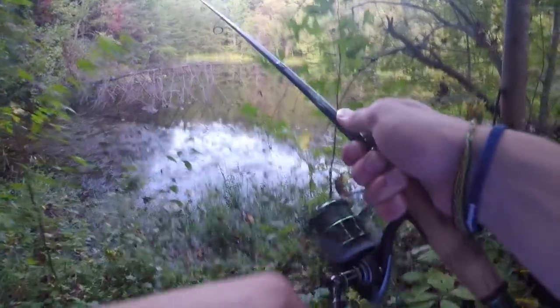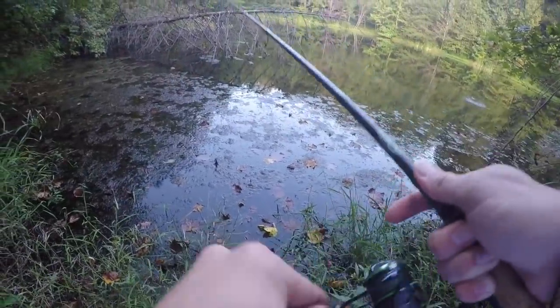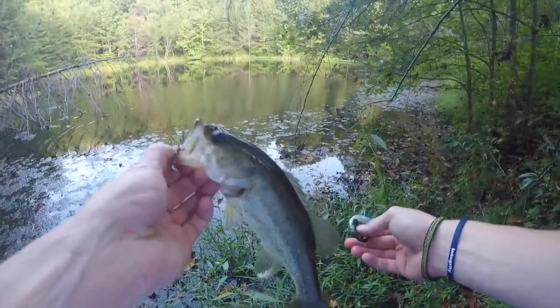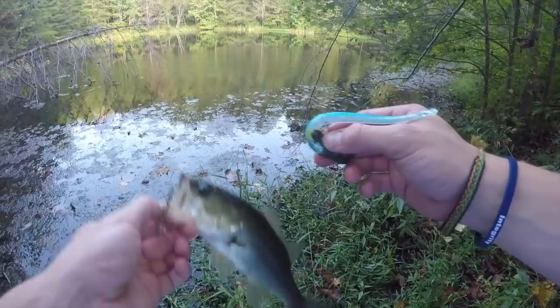Oh my gosh, I caught a fish on my very first real cast with this thing! That'll work! Not a giant, but it is enough to say I've caught a bass on this saltwater lure. Now let's switch it up to either the cicada or the shrimp next.